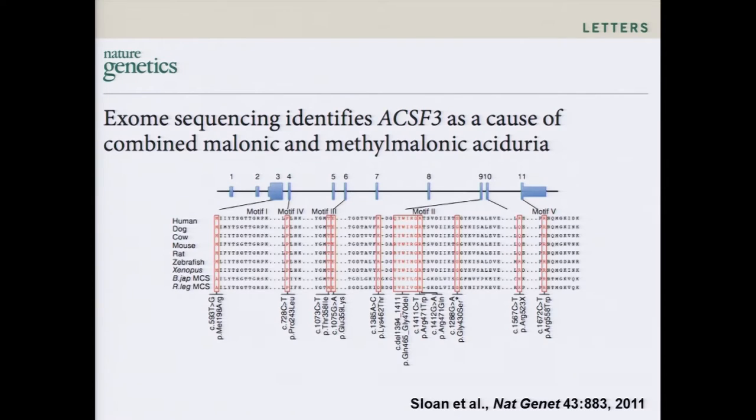Another example is the work of Chuck Venditti, initially a member of the Physician Scientist Development Program. During his tenure track, he became one of the world's experts in organic acidurias, accruing a very large cohort of patients. This is an excerpt from a paper he published in Nature Genetics in 2011 describing a new gene that is the cause of combined malonic and methylmalonic aciduria.